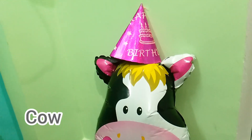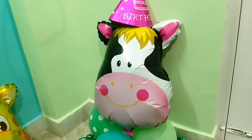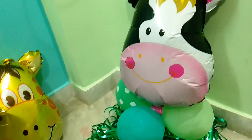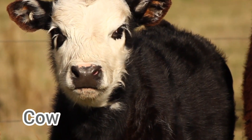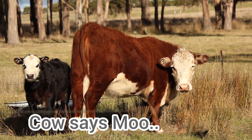And this is a foiled cow with a birthday cap. So is an original cow. Cow sound is called...